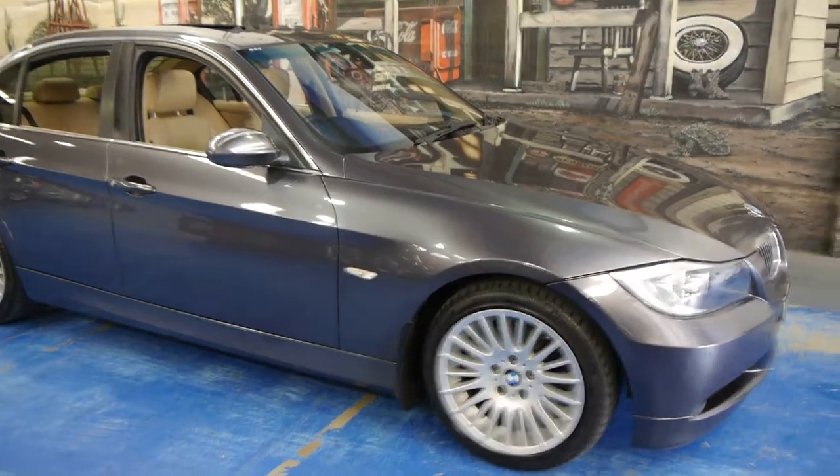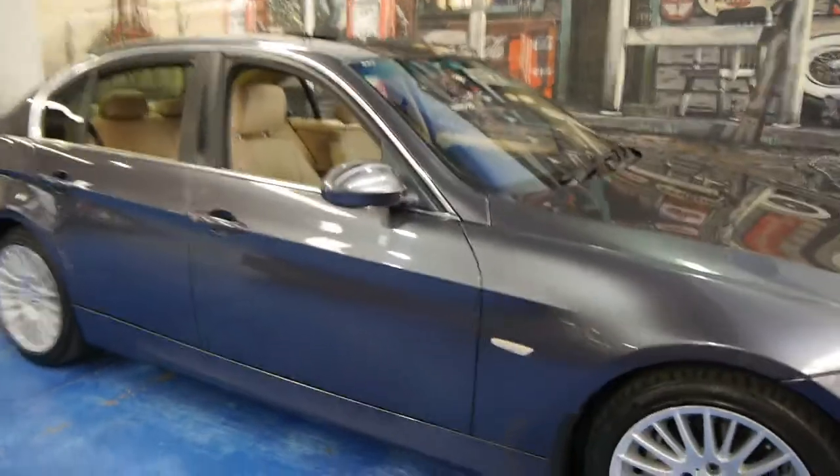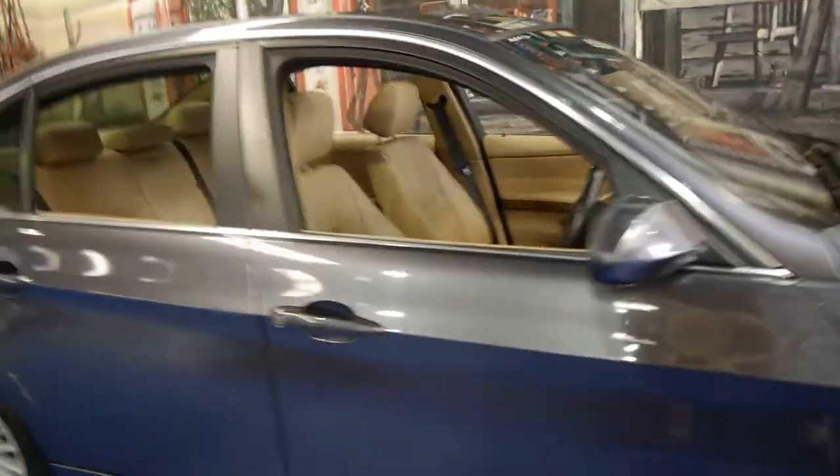Hi and welcome to the Old Timer Centre. My name is Philip Tarrant and today we have for you a 2005 BMW 325i.